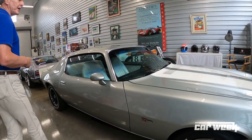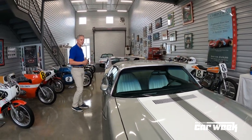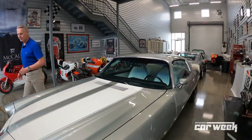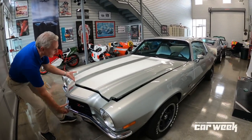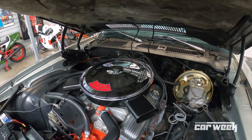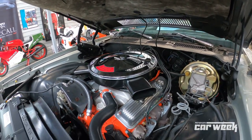The Z28 is a ton of fun. Basic American power — 350 LT1 with a four-speed Muncie gearbox. Super fun to drive. Super fun to work on. Probably the simplest car. Here I'm talking about how easy a Datsun is to work on, but I don't think it gets much easier than a 350 small block Chevy. These things are just super easy. There isn't anything complicated about these cars.